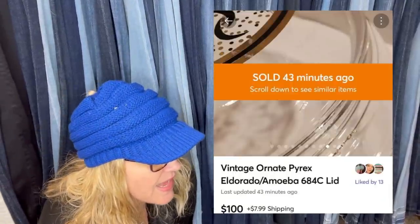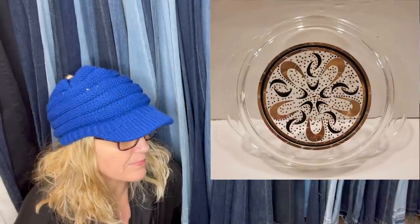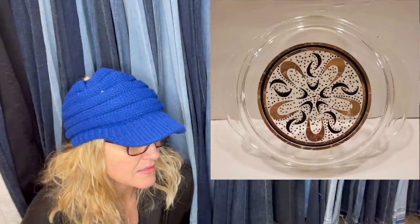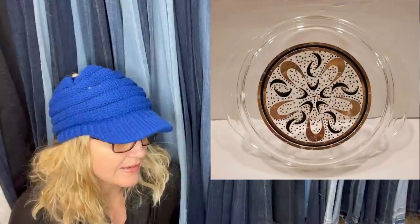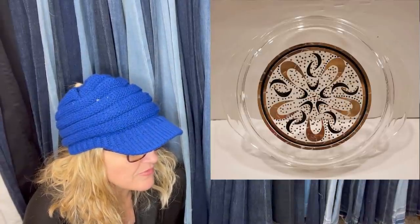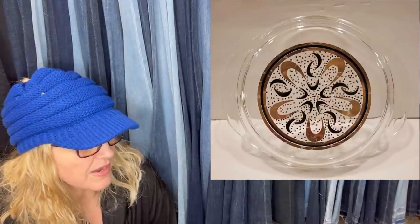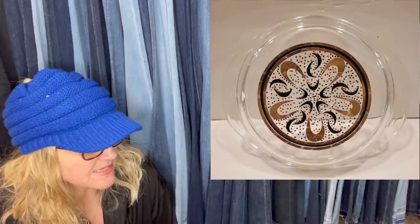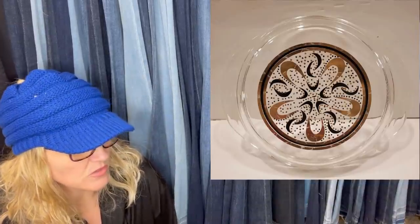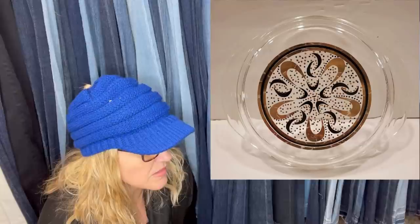Paid $5.25 at the Habitat for Humanity. Had an offer of $80 within the first hour of listing, countered at $90, and someone bought it for full price before the other buyer responded. Big money — it's a vintage ornate Pyrex Eldorado Amoeba 68 or 684C lid. There's no official pattern name for these lids. They came in three different patterns and two color versions, referred to as Eldorado or Amoeba, designed by Fred Press and George Bryade, most likely from the 60s. This lid had some gold wear loss and two manufactured defects, but no chips or cracks. It sold for $100 plus shipping on Mercari.